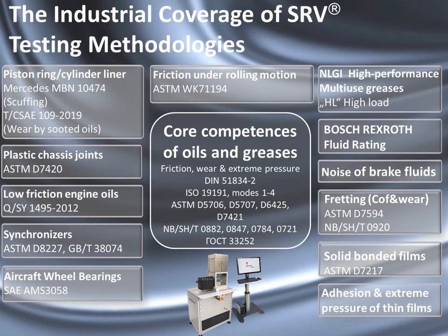The industrial coverage of the SRV is very wide across many different industry sectors, including the automotive sector, aircraft systems, pump systems, brake systems, and many more.